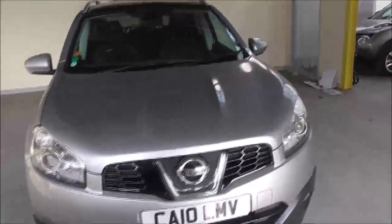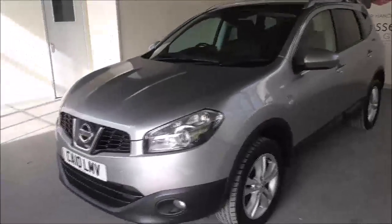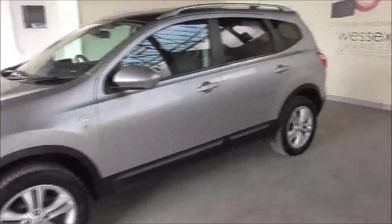This is a 1.5 litre diesel engine model and comes with a 6 speed manual gearbox. The tax band for this vehicle is tax band E, which equates to £130 per annual payment. This car also averages a fuel consumption of around 54.3 miles per gallon.